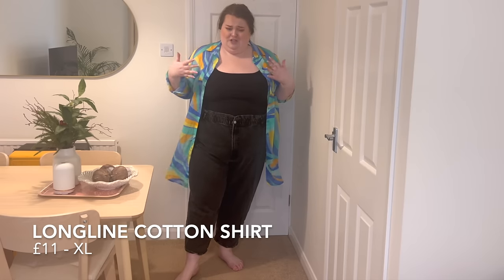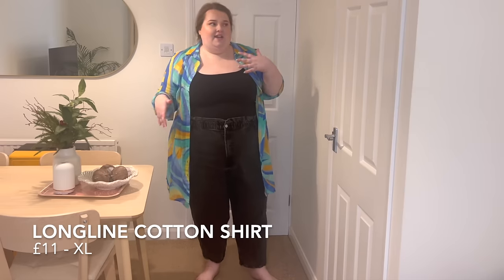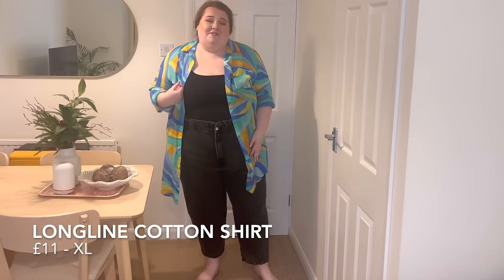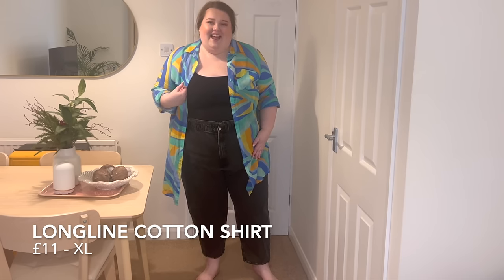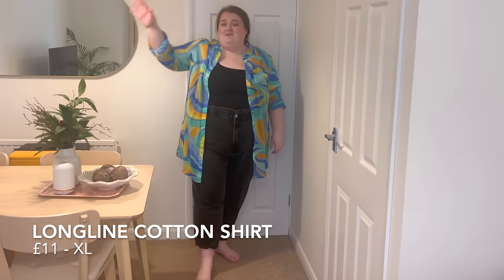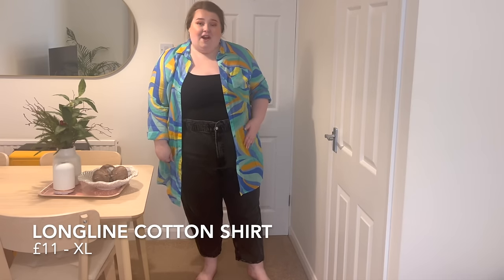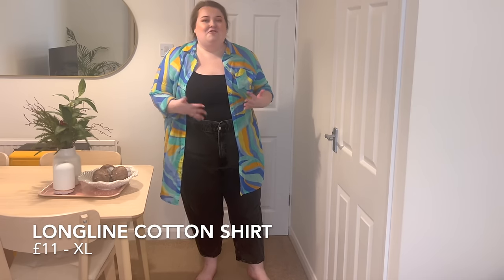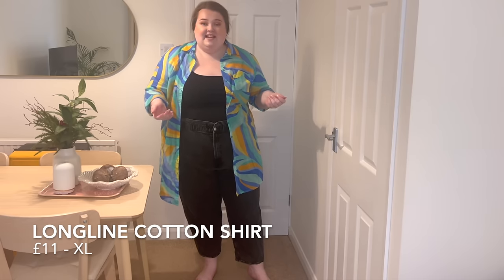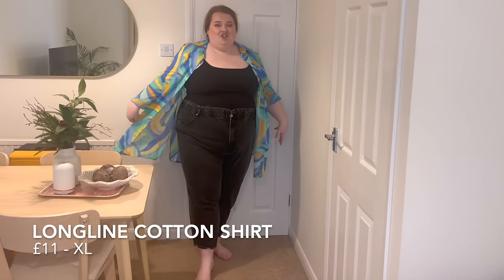We'd love to see George expanding the swimwear range — us plus size people like to swim too, we get very hot, we'd like to go in the pool please! They have this gorgeous glittery swimsuit in the same print that looked amazing and I really wanted to try it for you guys, but it's not in my size. I think this is a really nice cover-up and you can also literally wear it as a shirt with a little vest underneath in your day-to-day, but this one is just a little bit too small for me so it won't be becoming part of my collection.